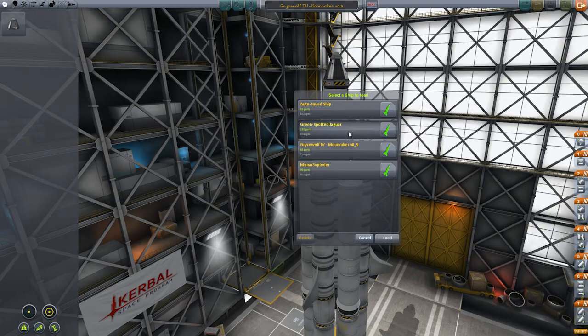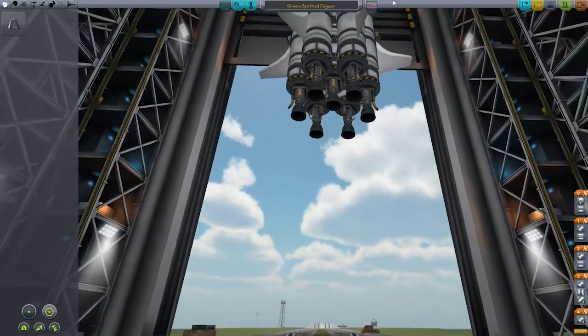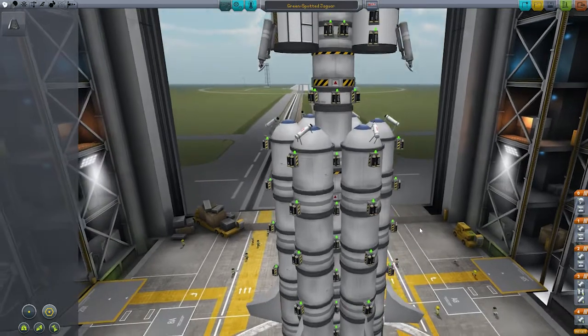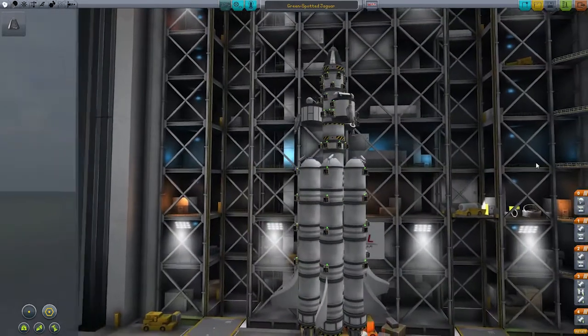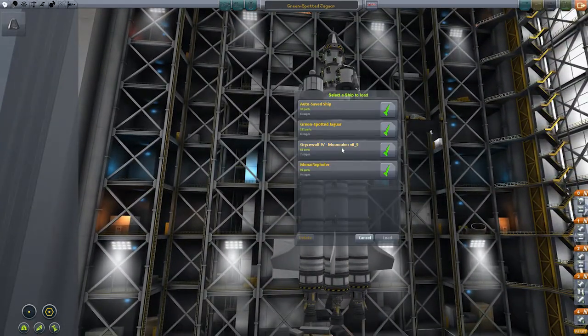So let's have a look at what Nathan sent in. Kerbal Cat Company, he calls it — it's the Green-Spotted Jaguar. What do we have here? It's a septocore rocket — seven cores — with lots and lots of batteries, some sepatrons, some wings. This looks altogether bonkers. Definitely going to use this, if only for the disco look. I'm going to use it for something, at least.